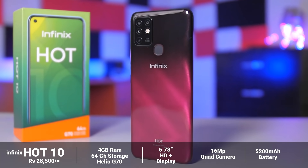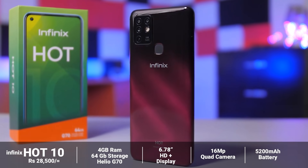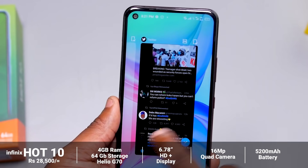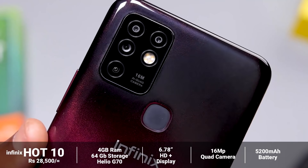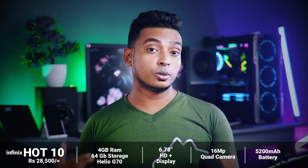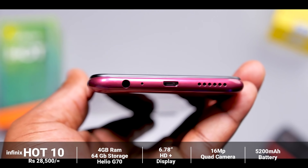The Infinix Hot 10 comes with a 16MP quad camera setup and a micro USB port.